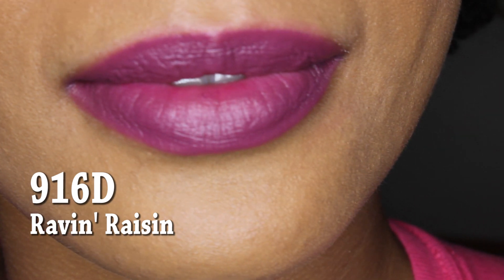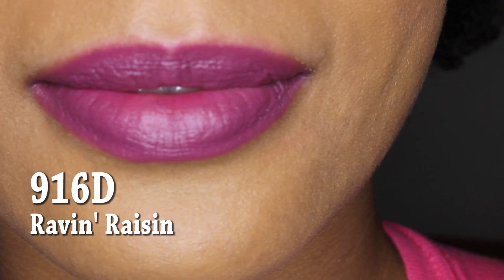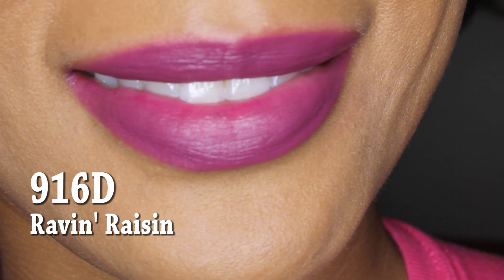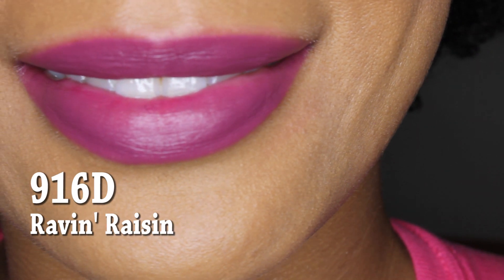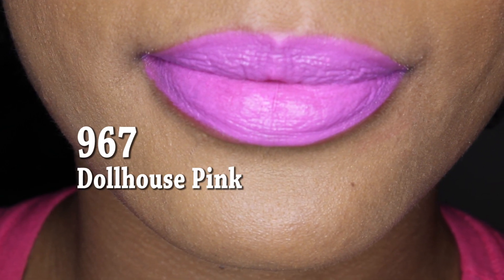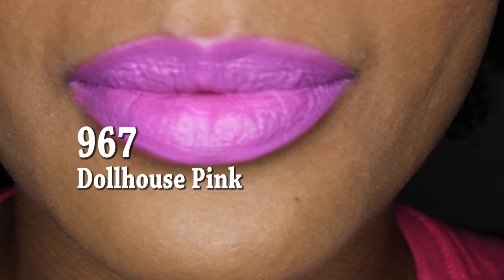This next color is number 916D, called Raven Raisin — a really pretty name. I think this color is going to be really good for fall and winter time. It's like a muted purple color but it has a pinkish undertone to it, so I really like it. Last but not least, 967 is called Dollhouse Pink. It's really really pretty and will be a nice color for the summer time — for you ladies who really love pink, this will really pop.